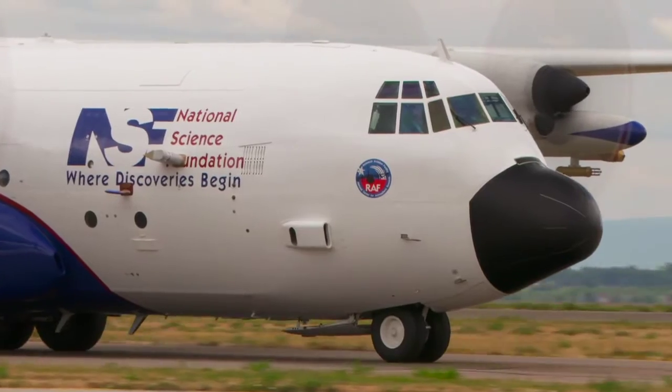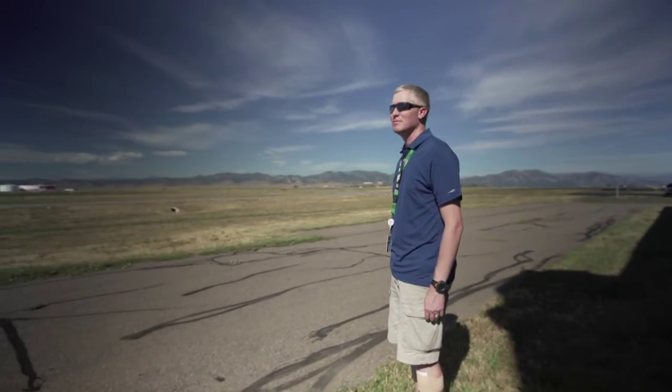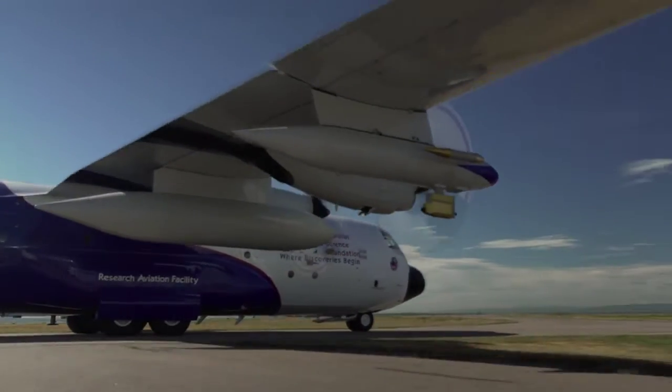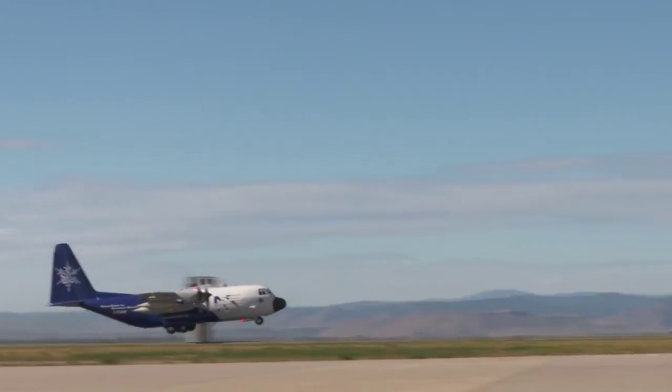The C-130 is generally used for lower tropospheric measurements. If you want something that's near to the surface, maybe in the boundary layer, then the C-130 is a very good platform to use. It also holds a lot of instruments.